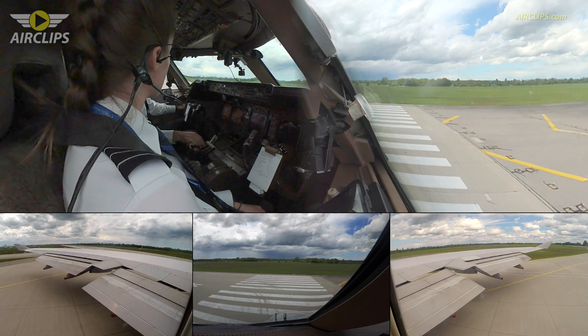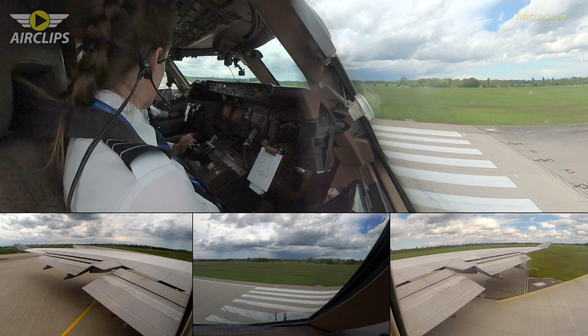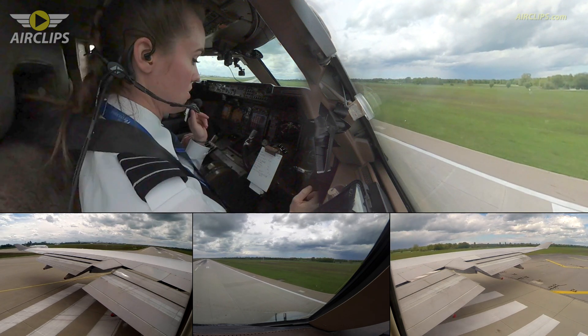Cargo 890, keep it rolling. Wind 220 degrees, 10 knots, runway 26R, cleared for takeoff. Keep it rolling, runway 26R, cleared for takeoff, National Cargo 890. Cleared for takeoff.